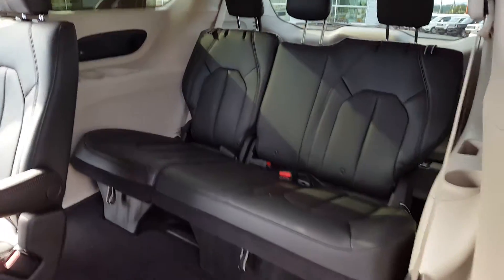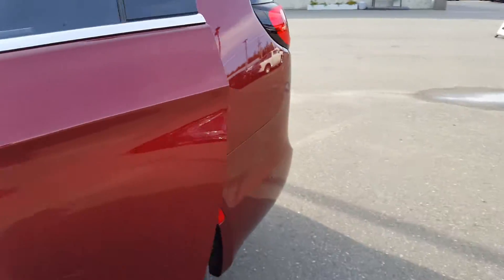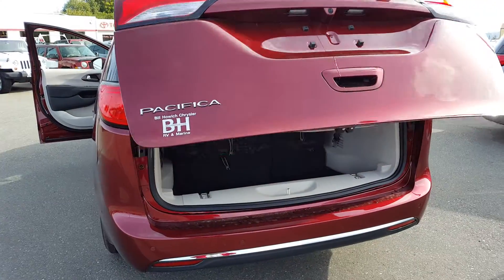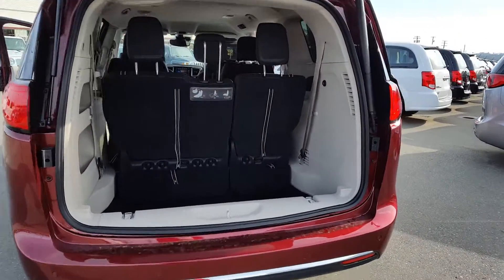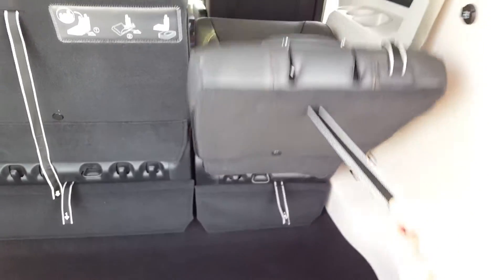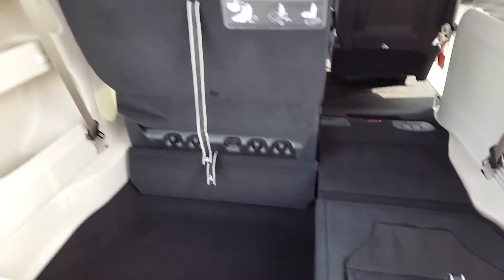If you wanted to see how easy it is — come around to the back. The rear seats as well. Stow. Pull one. It's as easy as that. Still deep storage down below.